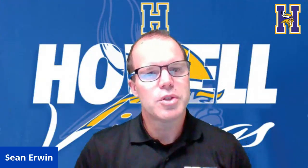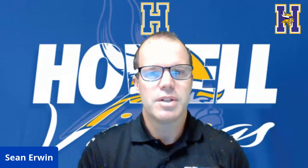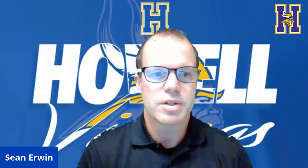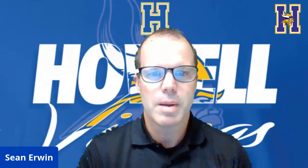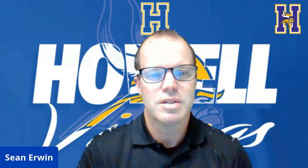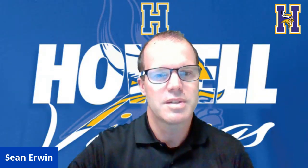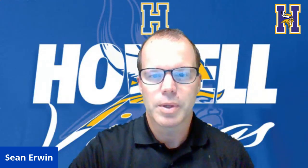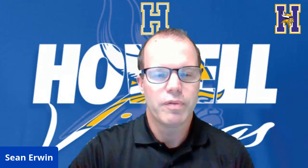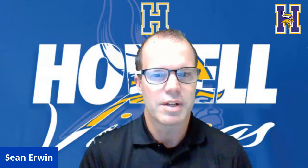Welcome everyone to the eligibility website tutorial. One of the things we want to do in the Activities Department was to offer a quick run-through for everyone that may have questions about the new eligibility website. I'm Activities Director Sean Irwin, and also joining me today is the AA in the Activities Department, Mrs. Kearns. We'll be walking you through several different phases of the process, and it will only take about three or four minutes today.